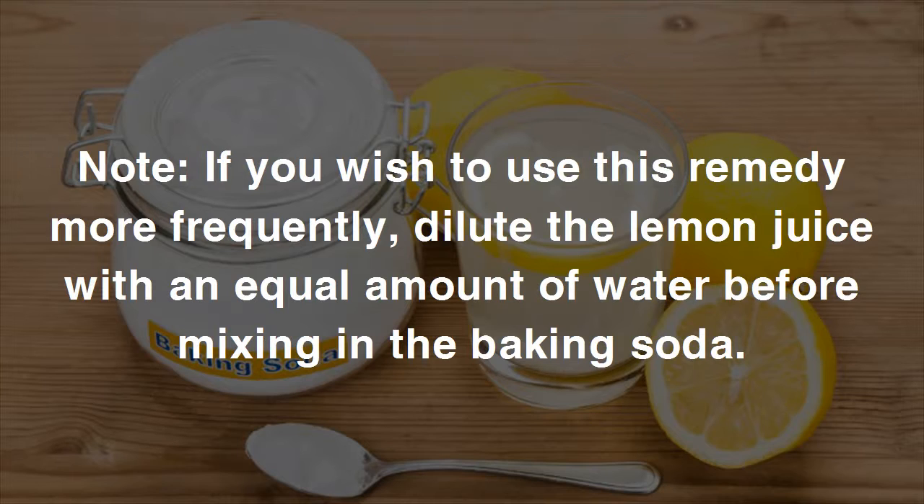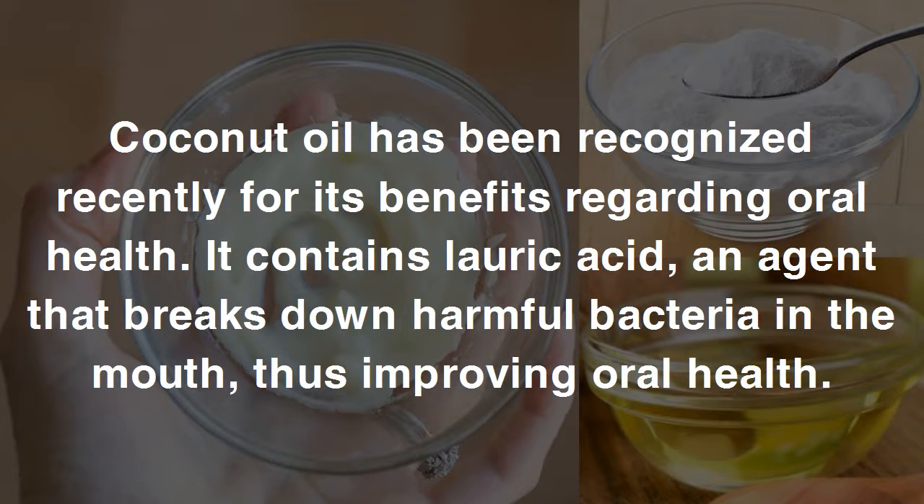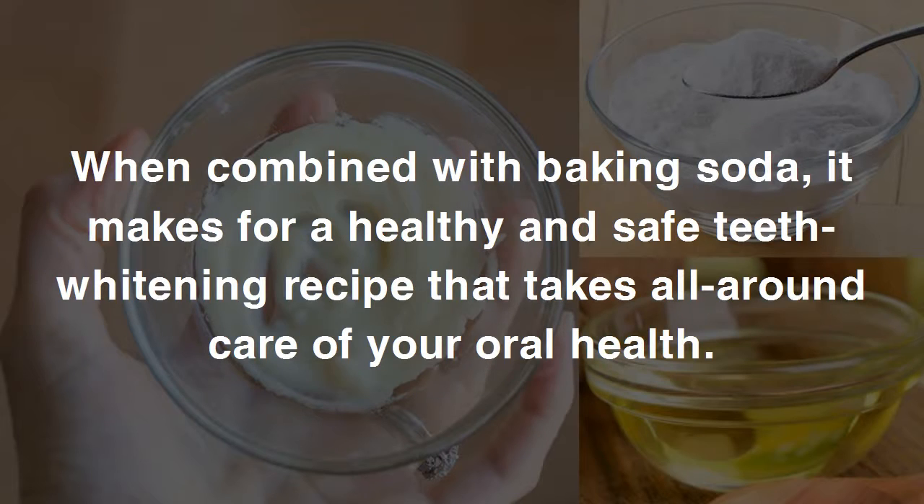Note: if you wish to use this remedy more frequently, dilute the lemon juice with an equal amount of water before mixing in the baking soda. Method five: use baking soda with coconut oil. Coconut oil has been recognized recently for its oral health benefits — it contains lauric acid, an agent that breaks down harmful bacteria in the mouth, improving overall oral health.